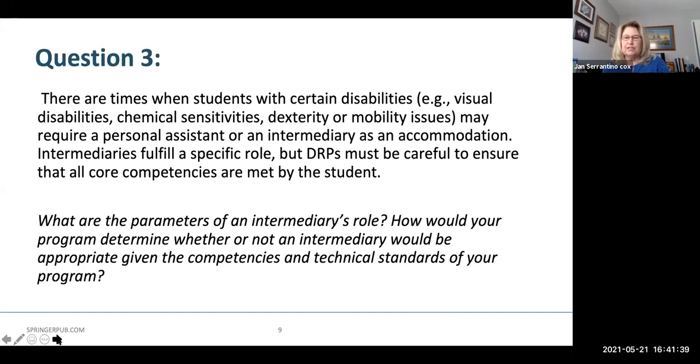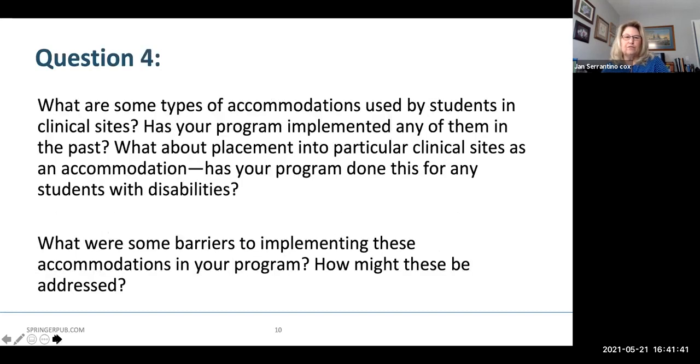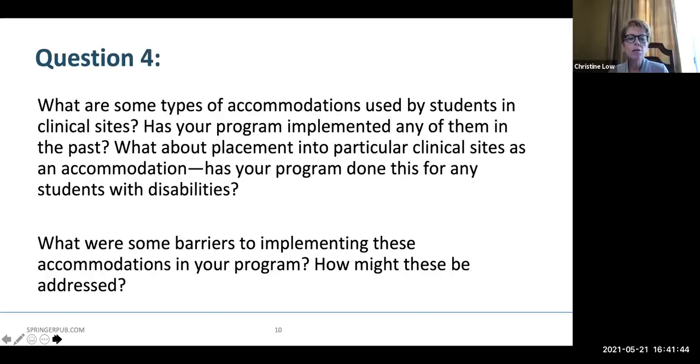What are some types of accommodations used by students in clinical sites? Has your program implemented any of them in the past? What about placement into a particular clinical site as an accommodation — has your program done this for any students with disabilities? And what are some barriers to implementing these accommodations in your program, and how might these be addressed?